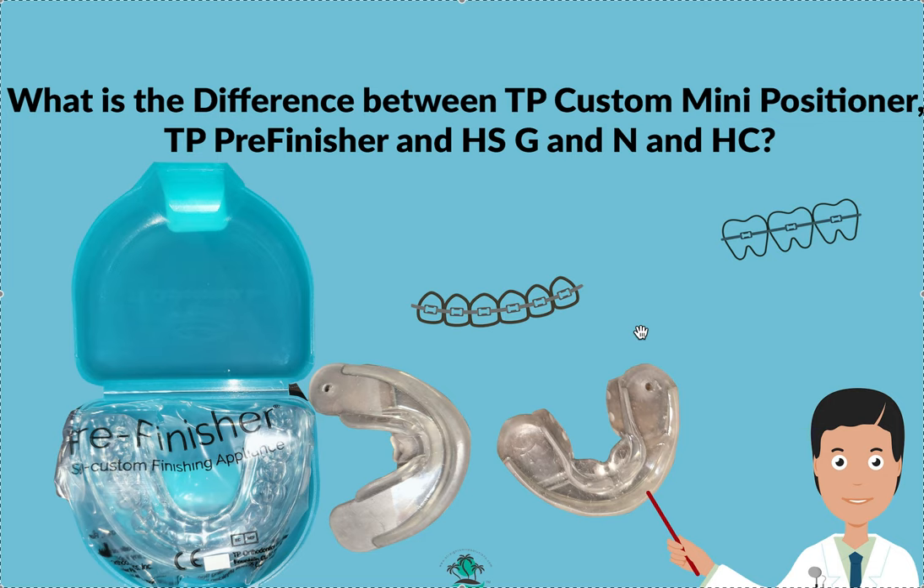HCs are around $100, pretty similar to the cost of the pre-finisher. They're semi-custom, coming in a couple of different sizes. HS also has other products similar to pre-finishers that are also semi-custom — they have nothing custom, unlike TP, which has both. They have their Ns and their Gs and their IGs. The Ns are their adult version of the pre-finisher — very similar material, feels a little different, but very similar.